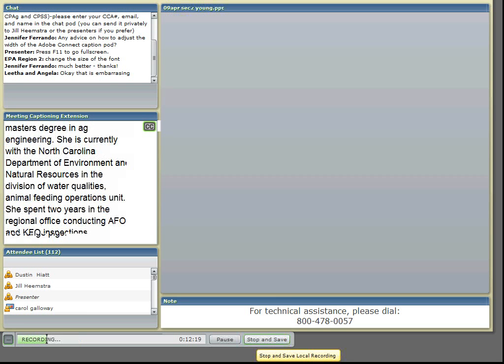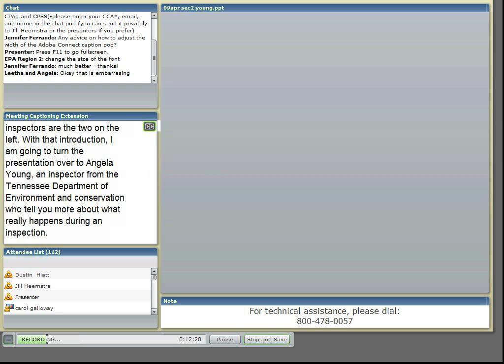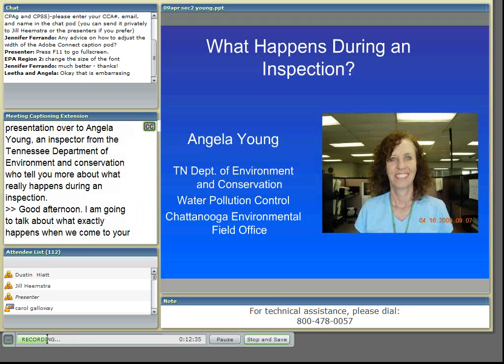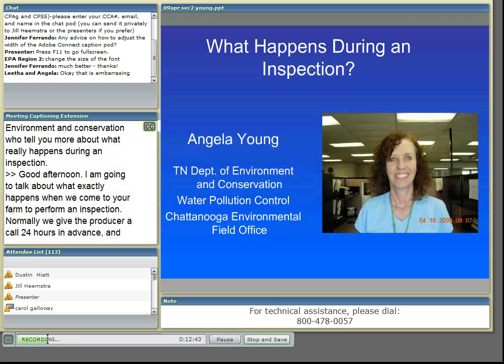Good afternoon. I'm going to talk about what exactly happens when we come to your farm to perform an inspection. Normally, we give the producer a call 24 hours in advance, and if you're a poultry producer, we will contact your integrator so that we are following proper biosecurity protocol.